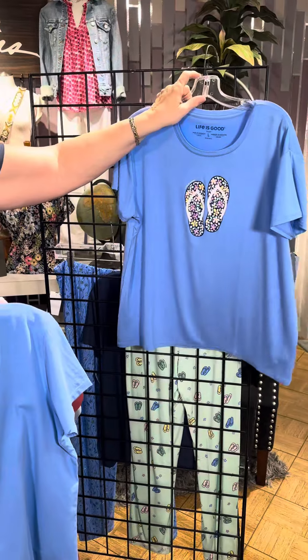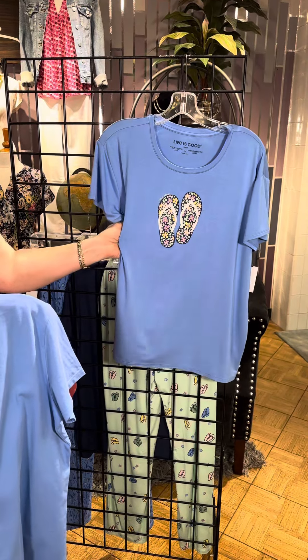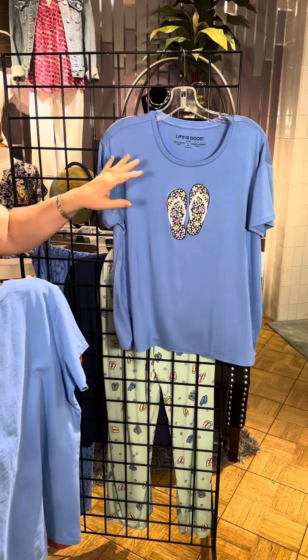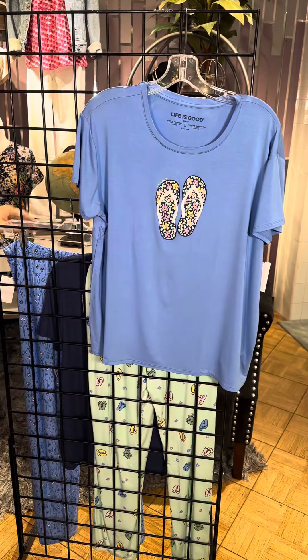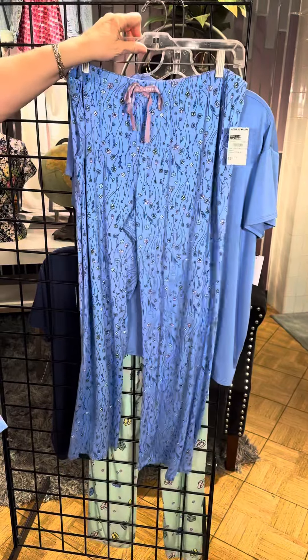Now for the PJs — these are summer weight pajamas, and I cannot tell you how good this feels. You have to come in the store just to feel it. It's a different material — a nice soft, stretchy knit with a cute little emblem featuring flip-flops.